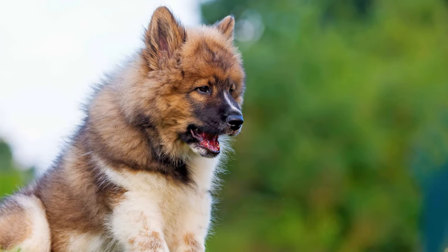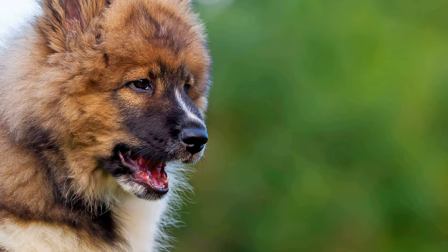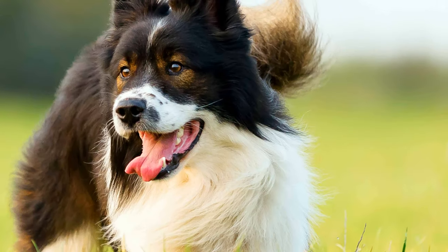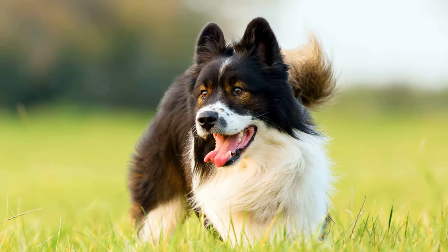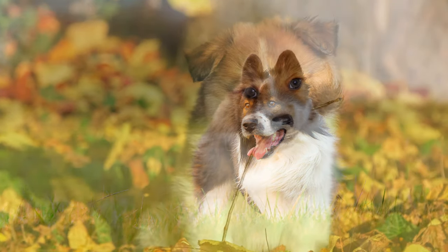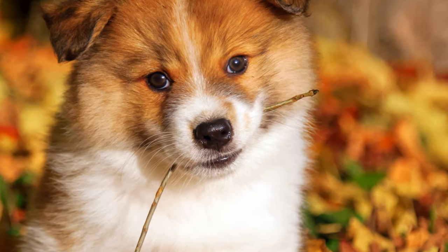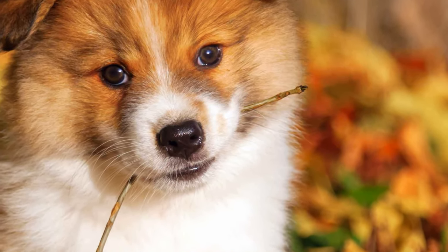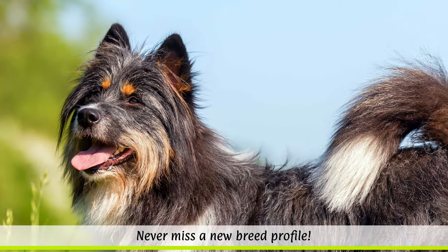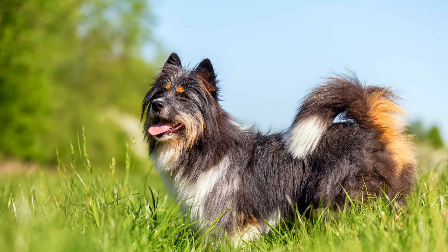As the ILO population is quite small so far, there is a raised risk of inbreeding. A German study shows that up to 96.5% of ILOs are related. Therefore, diseases that cause damage to the cornea of the eye or inflammation of the sebaceous glands can often be hereditary. Depending on the length of their hair, coat care can be a bit laborious. Regular brushing and combing is crucial to reduce tangles, especially for long-haired ILOs.